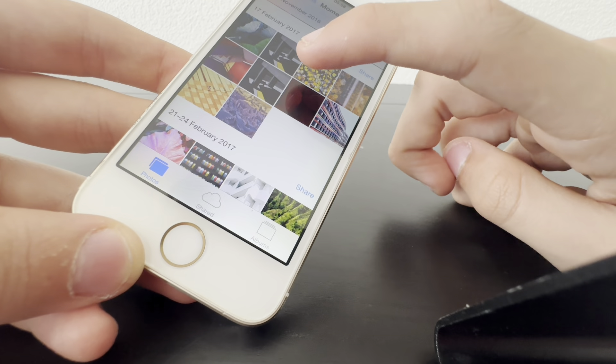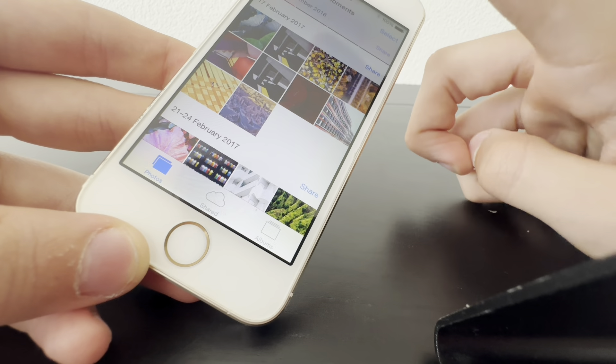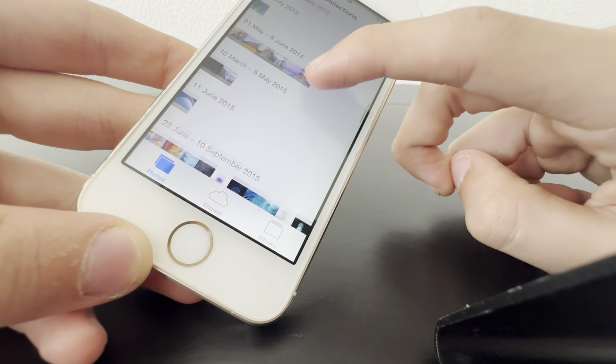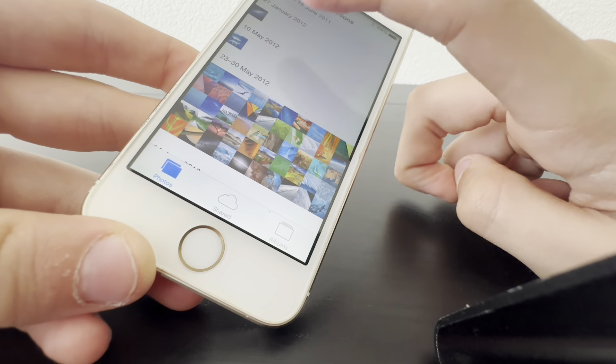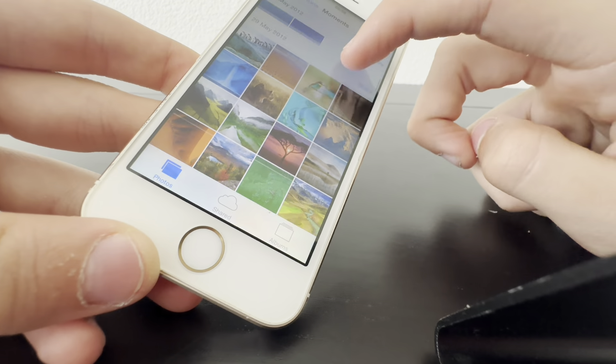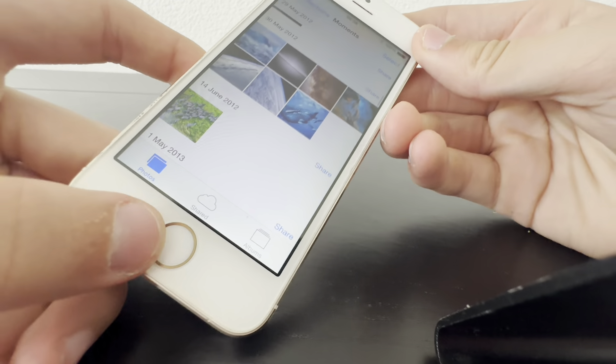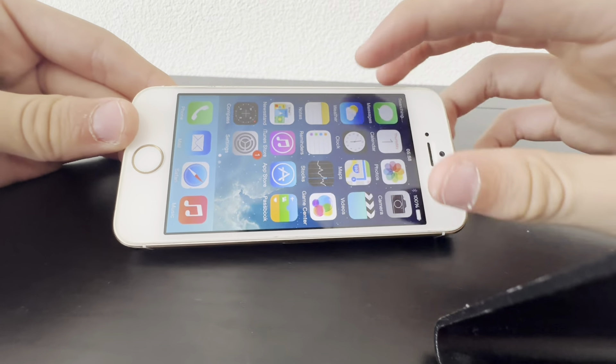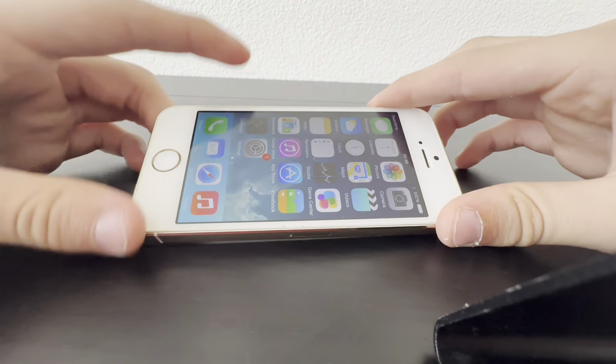Yeah, that's really strange how there are photos on this device — that shouldn't be on here. A little bit weird, but we can work with it. It doesn't have an iCloud account.